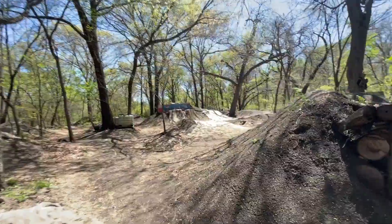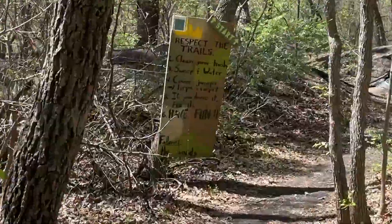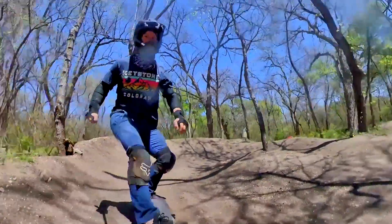At the bottom of the hill is the pump track where the BMX guys have listed the rules on how to ride. Before you ride, you need to sprinkle water all over the track where you're going to ride and sweep it down.